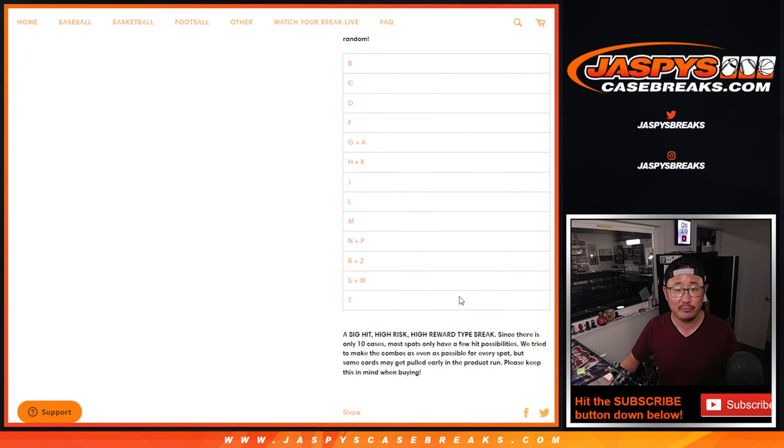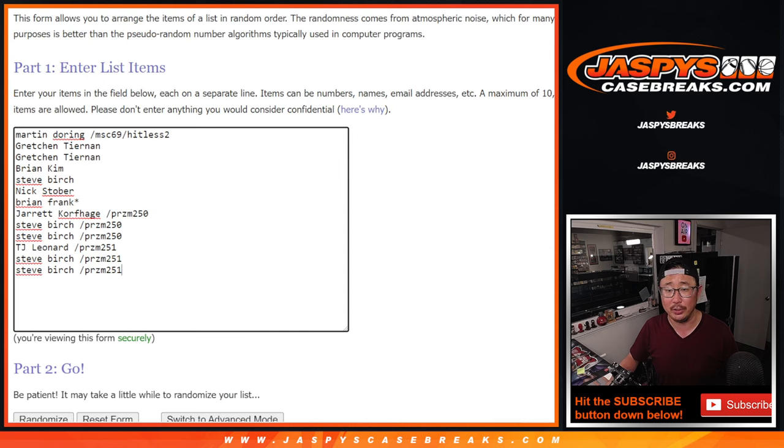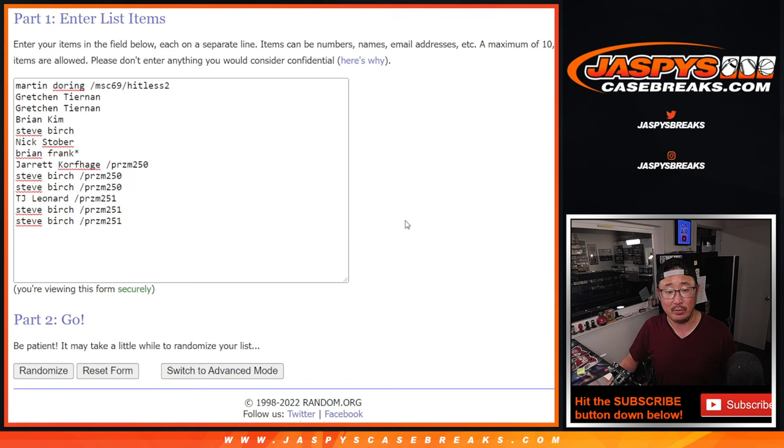Now remember, as you saw in the first video, all the boxes are to my left here. They've already been pre-numbered, so we're going to generate a number to see which crate we're going to do. Big thanks to this group for getting in. There's the hit list promo — Martin went hit list but won a spot in this break. Thanks to the people who bought their spot straight up, and congrats to the winners in the two fillers. There are the letters right here. Let's roll it.